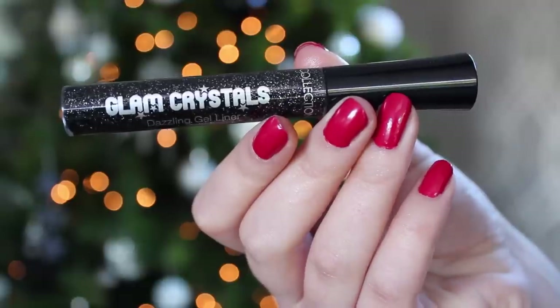For a little bit of glitz I love this Collection Glam Crystals Dazzling Gel Liner in Rock Chick. When I'm going for dinner and then clubbing after, I'll pop this in my handbag because I don't really want a lot of glitz at dinner. So once I finish dinner I'll just go to the toilets and run this over my lash line and you've instantly got a glam glitzy look. It's really easy to apply and it does not budge, so once you put it on you're done for the rest of the night.